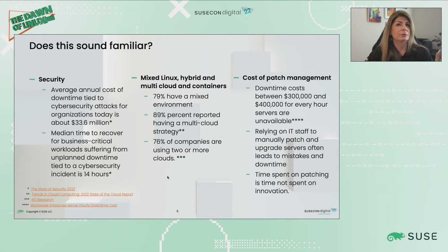We also know that infrastructure itself is getting more complex. Companies have mixed Linux environments — they're running on-premises, in the cloud, in multiple clouds. We know that 79% of companies have a mixed Linux environment, and it's been reported that upwards of 89% have a multi-cloud environment, with 76% of those companies running in two or more clouds. That's a lot of infrastructure to manage and secure.